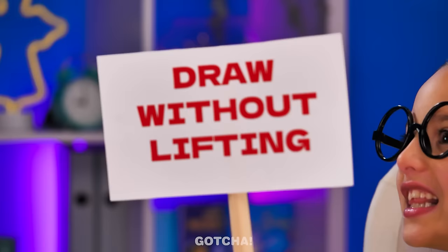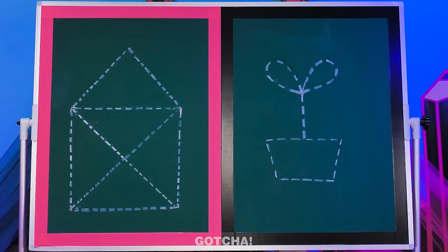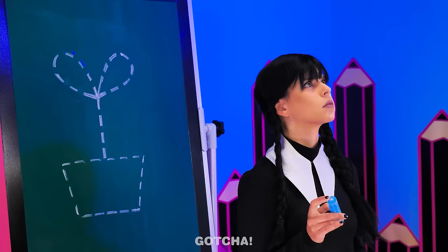What's the next challenge? A board appeared at the back! An envelope and a plant! Trace the lines without lifting your hand, and you can only have three attempts! You'll find out your prize when you win! Chalk's ready, and you're given three lives!